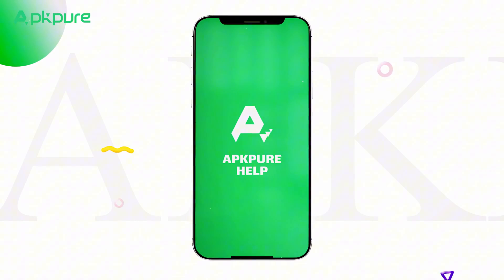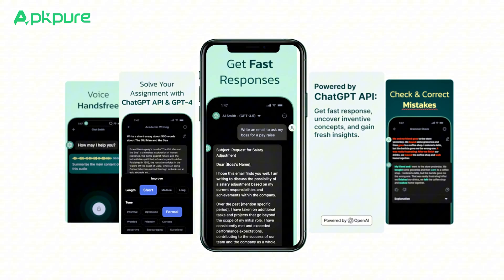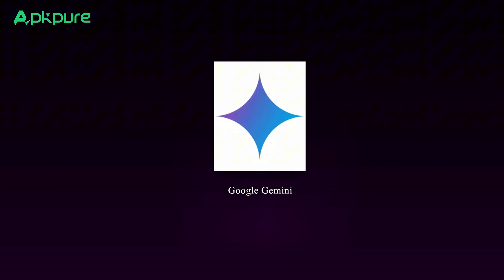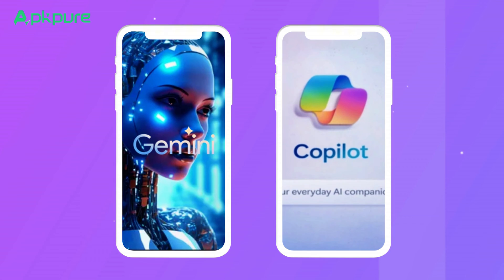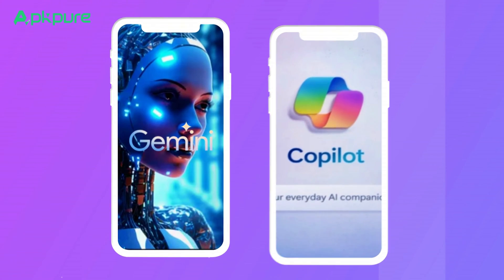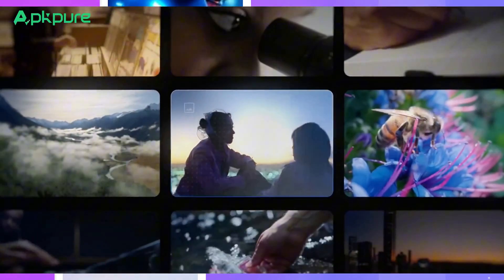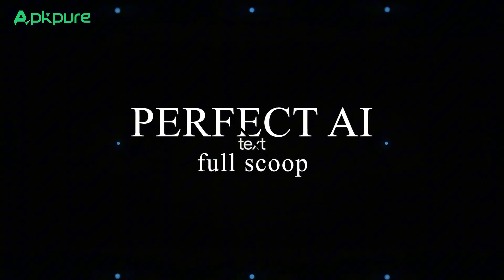Hey everyone, great to see you back on our channel. Ever since ChatGPT hit the scene, it's like AI has just exploded — they are popping up everywhere. But the big talk's all about Google's Gemini and Microsoft's Copilot. So you're probably wondering which one's the best for me? This video's gonna dive deep into both, comparing them side by side, so you can get the full scoop and pick the perfect AI for your needs. Let's get into it!